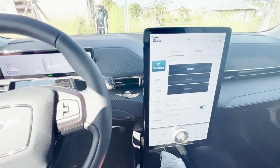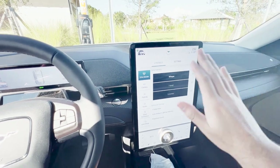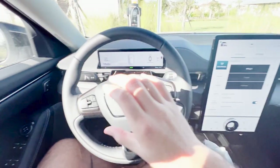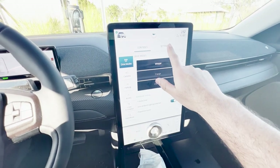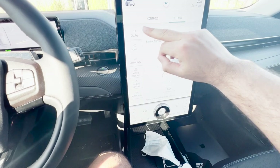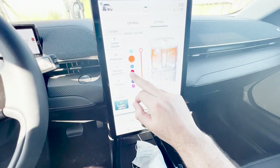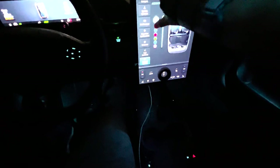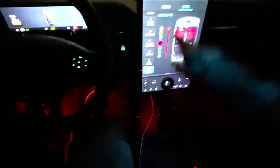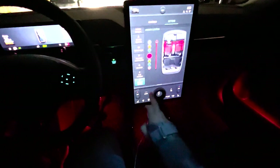Number seven is the customizable ambient lighting. A lot of cars like the Mercedes S-Class, E-Class, and BMW already have this, but it's still cool that Ford added it to the Mach-E. To access it, go to Settings on the giant screen, scroll all the way down to Ambient Lighting, and you can customize the color — blue, orange, red, green — and adjust the intensity.